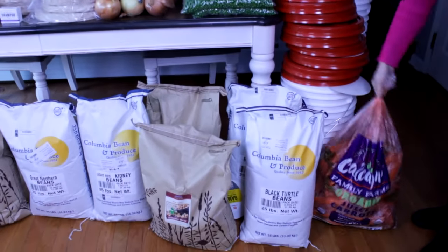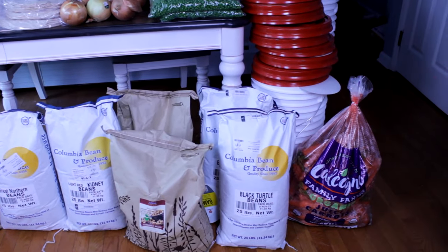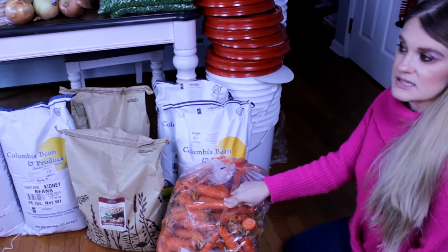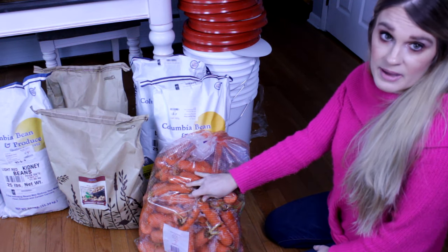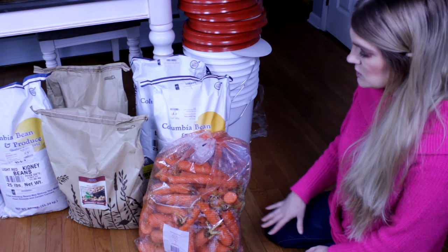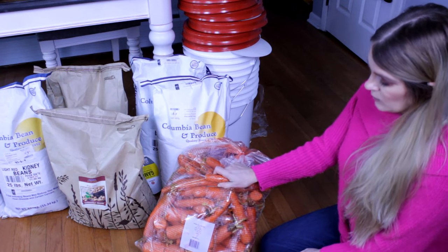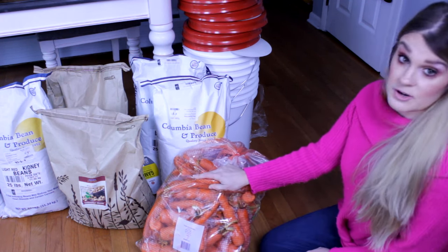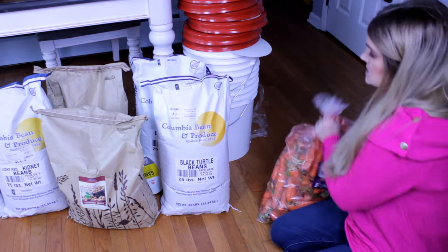Next we have a 25-pound bag of juicing carrots. These are not aesthetically pleasing — similar to imperfect produce companies. They're considered juicing carrots because some have legs, cracks, or other imperfections. But these are organic carrots. We'll chop them up and can some, freeze some, put some into the vegetable stock, and use some for fresh eating — because we don't care whether they're aesthetically pleasing or not. We will use all 25 pounds.